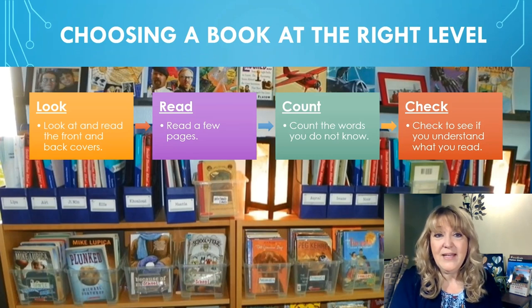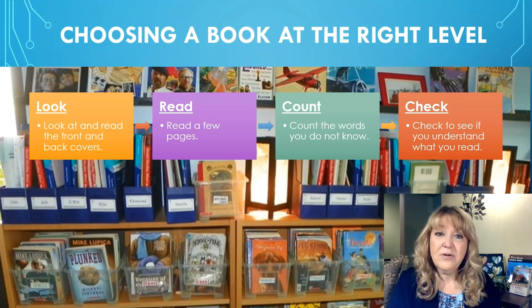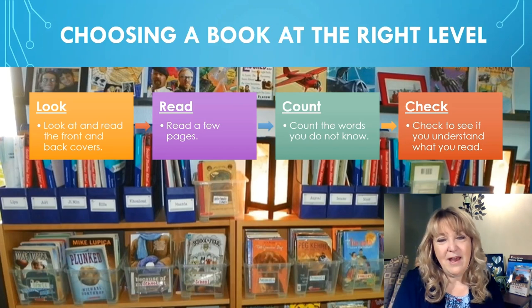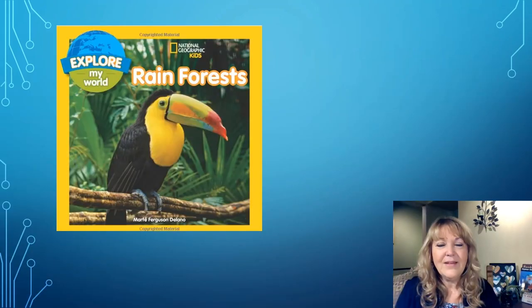So let's take a look at how we choose a book at just the right level. The first thing we're going to do is look — look at the book and read the front and back covers. Then we're going to read: open up somewhere in the book and read a couple of pages. While doing that, we're going to count the words that we don't know. And then we're going to check: after you've read a page or two, check to see if you understand what you read.